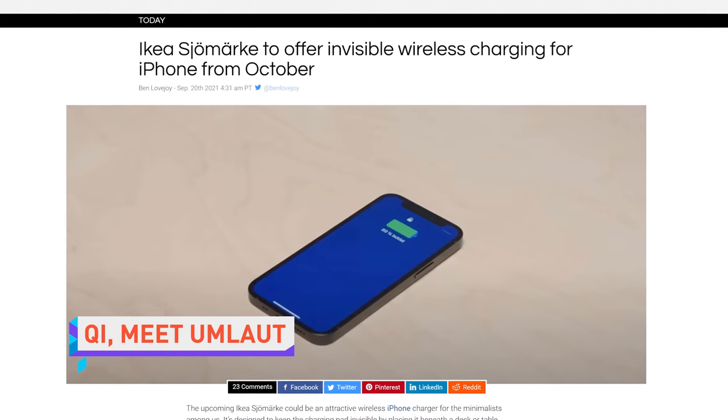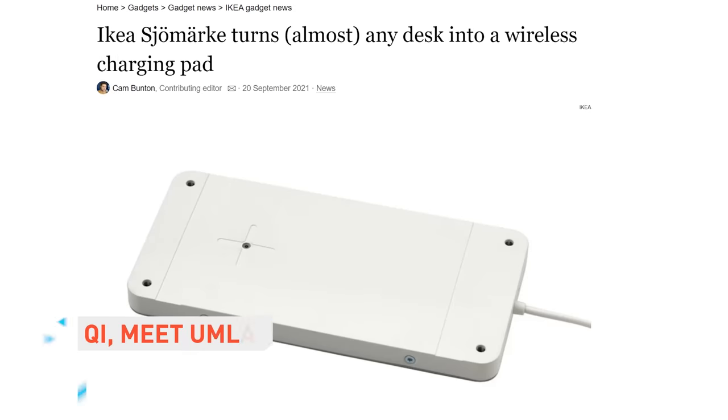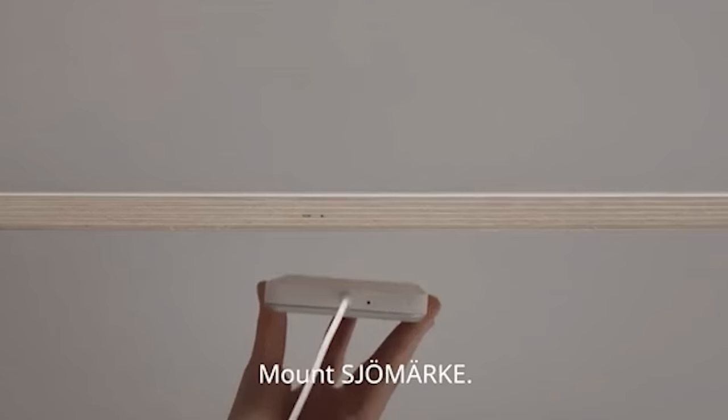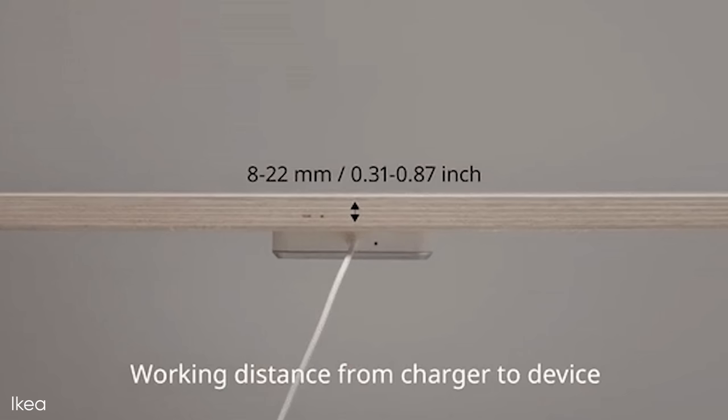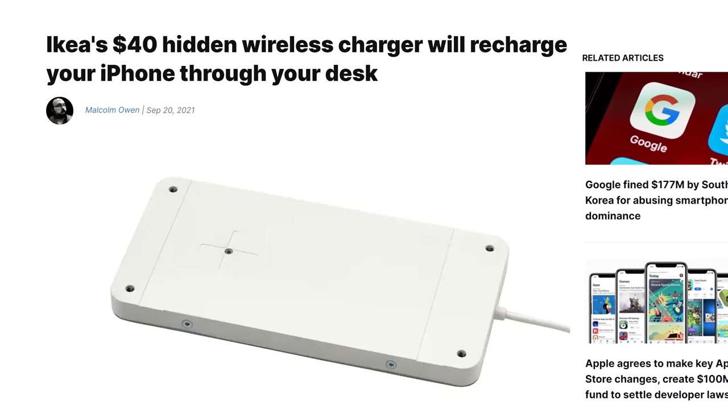IKEA has a new unpronounceable gadget — it's an under-desk wireless Qi charger. You attach it under your desk surface with either tape or screws, and it'll provide Qi 1.2.4 5-watt charging, as long as your desk isn't thicker than seven-eighths of an inch. The new product is called the Sjömärke.